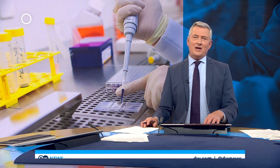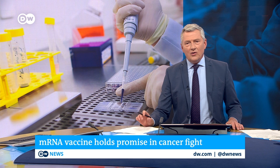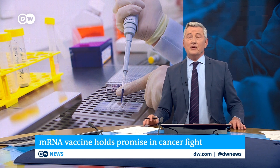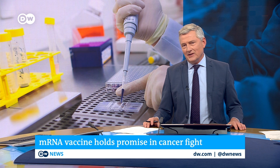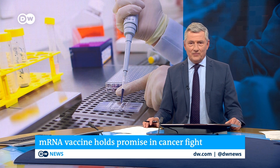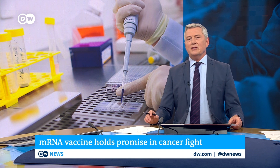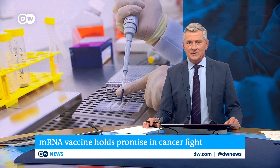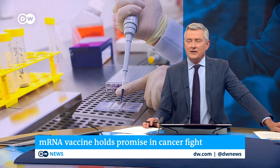The COVID-19 pandemic traumatized people and societies, but it also spurred medical advances in a very big way. Perhaps nowhere as much as in the field of vaccines, where a groundbreaking new platform based on molecules called messenger RNA saved millions of lives. Now the technology is coming into its own in other areas, like the possible treatment for another killer: pancreatic cancer.